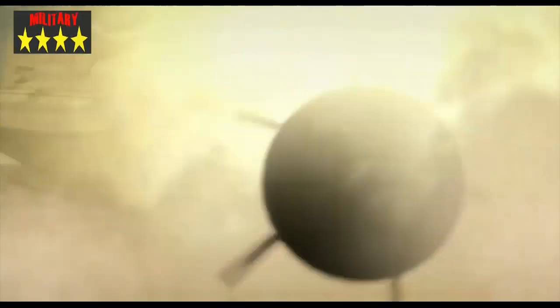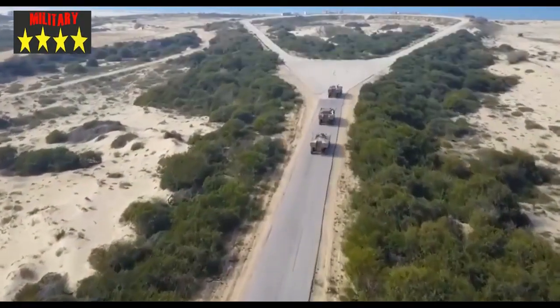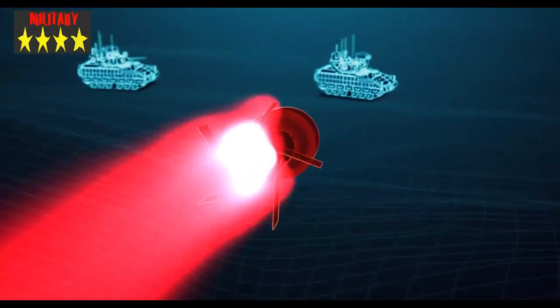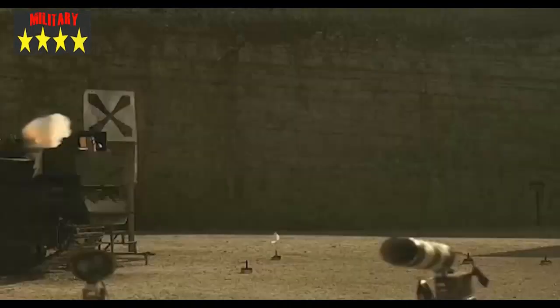Israel tests the Iron Fist active protection system on the Eitan armored vehicle. The Israeli Ministry of Defense, the Israel Defense Forces (IDF), and Elbit Systems have completed a series of tests of the Iron Fist active protection system (APS). The defense system, which is integrated into the Eitan armored fighting vehicle (AFV), is capable of countering anti-tank threats in a variety of challenging scenarios.